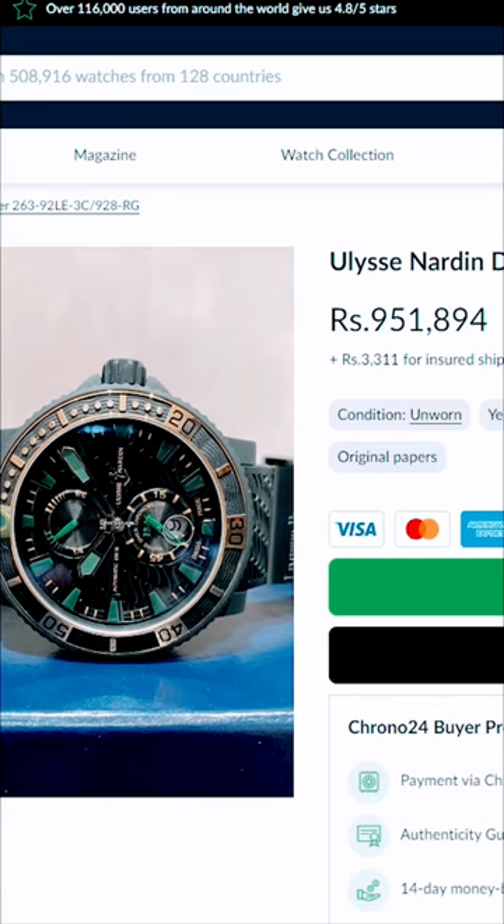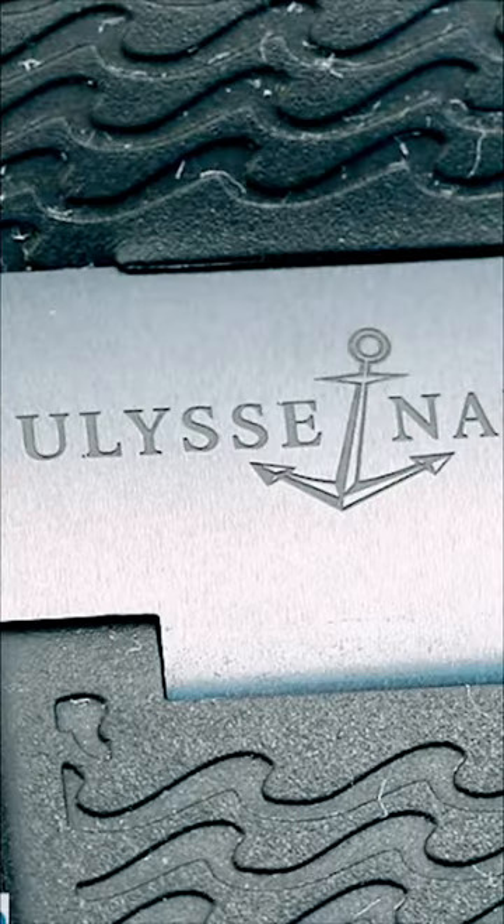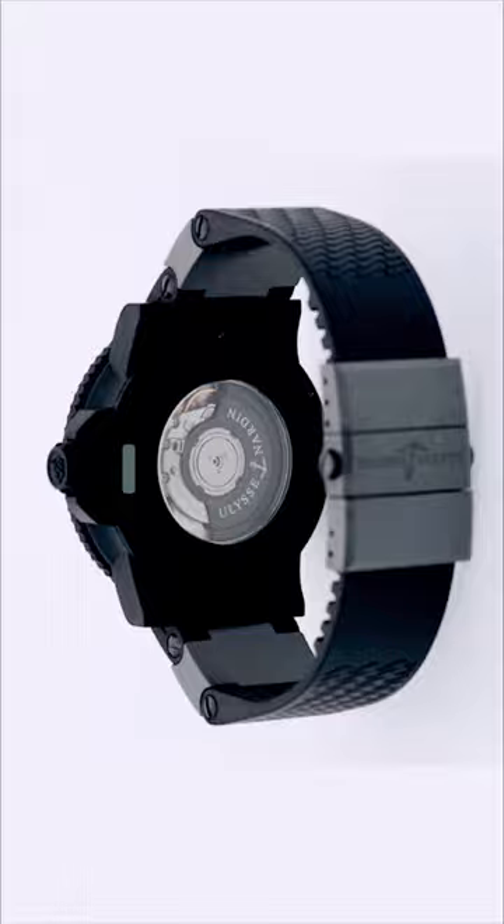This watch is available for both male and female. This watch is called the Ulysse Nardin Marine Diver Black Sea. Don't forget to subscribe to the channel and see you next time.